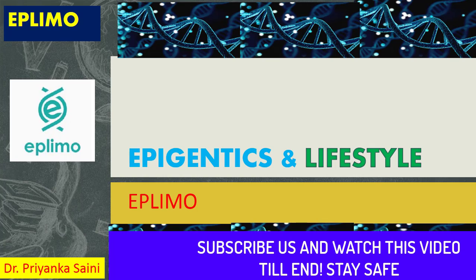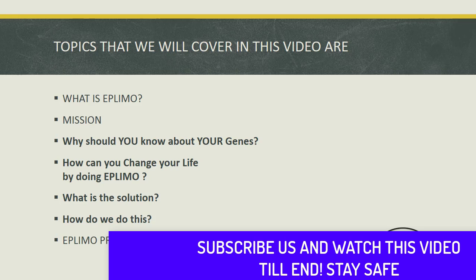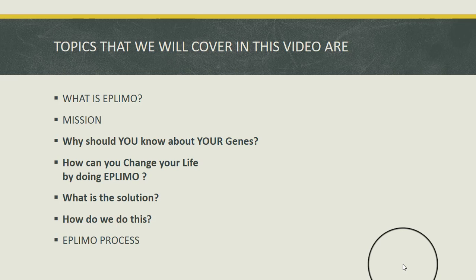Hello and welcome to my channel. In this video we will discuss epilimo, that is Epigenetic Lifestyle Modification test. The basic topics we will cover are: what is epilimo, what is the mission behind it, why you should know about your genes, how you can change your life by doing this test, what is the ultimate solution, and what exactly is the process.